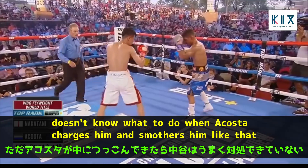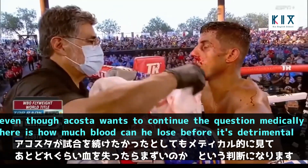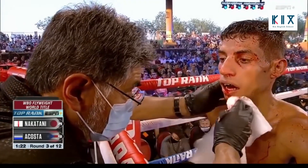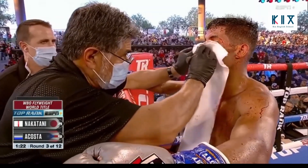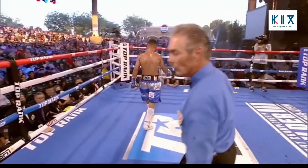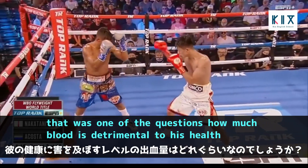Nakatani doesn't know what to do when Acosta charges and smothers him — he's very uncomfortable in that situation. This fight is likely going to be stopped by Rocky Burke because there's no way they'll stop the bleeding. The question medically is how much blood Acosta can lose before it becomes detrimental. The doctor is concerned about the blood going down his throat and choking — that's the primary medical worry.